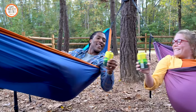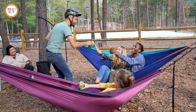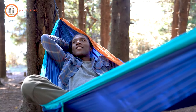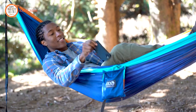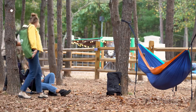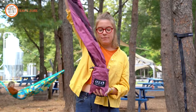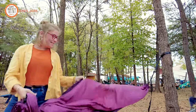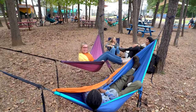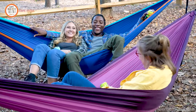Crafted from durable yet soft freeway fabric, the hammock provides a spacious and cozy experience for two people. The Double Nest features a built-in stuff sack that conveniently doubles as an internal stash pocket, providing a designated space for keeping keys, phones, and other small items easily accessible. Priced at $75, the E&O Double Nest Hammock offers a perfect blend of functionality and comfort for outdoor enthusiasts.